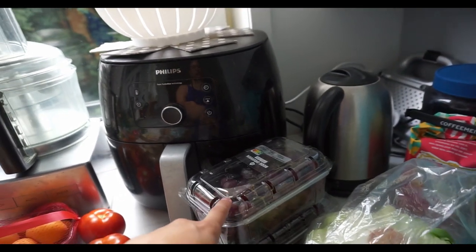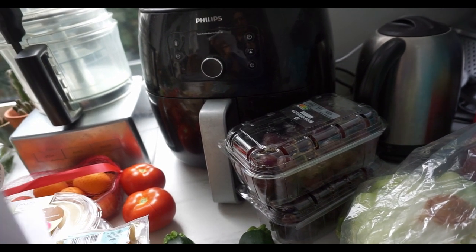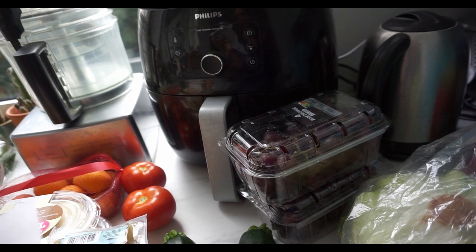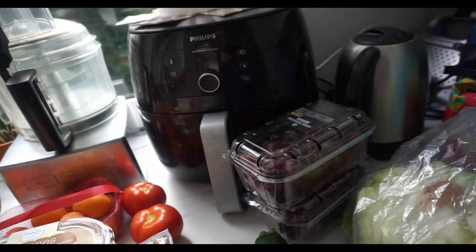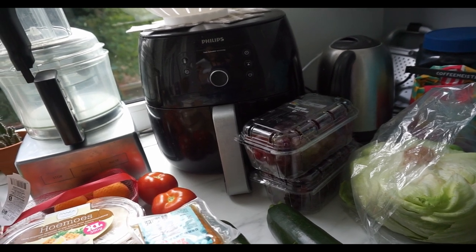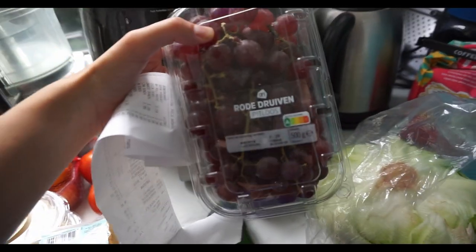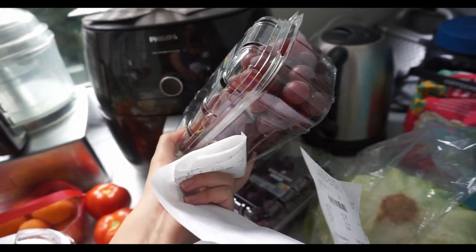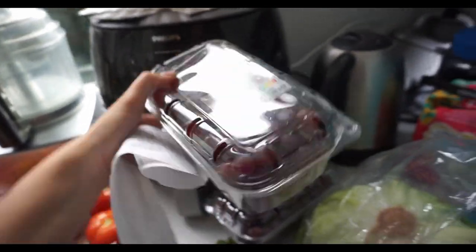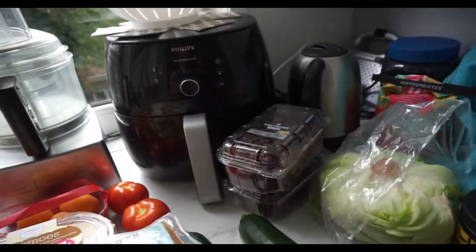Then we have grapes — two packages. I think it was one plus one for free. So originally they are €2.19 a piece for 500 grams. I specifically chose the nice round semi-smaller ones and we got two for the price of one basically.